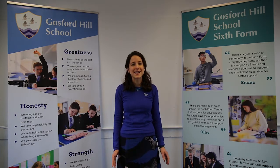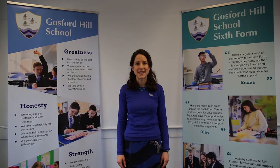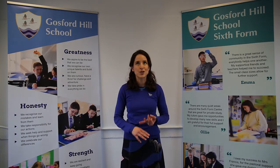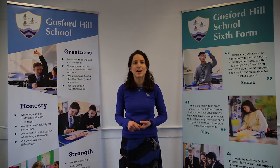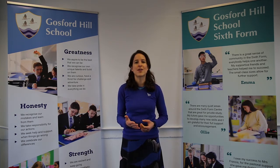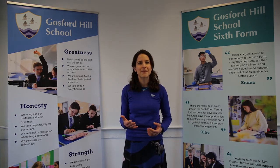We are really lucky here at Gosford to have such a wide variety of facilities in the department. There are two dark rooms, there's two workshops, metalwork, woodwork and plastics with a whole range of equipment for you. We have large well-lit studios and you will have your own designated art space within our open plan studio to really make your own.